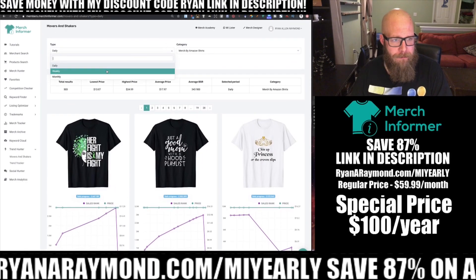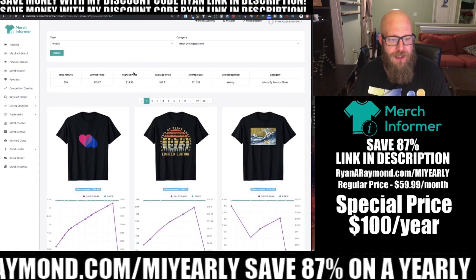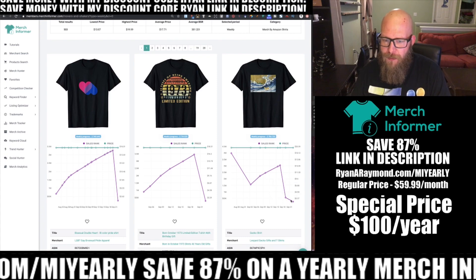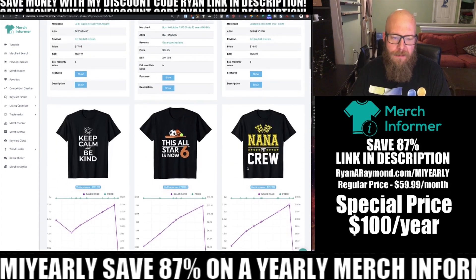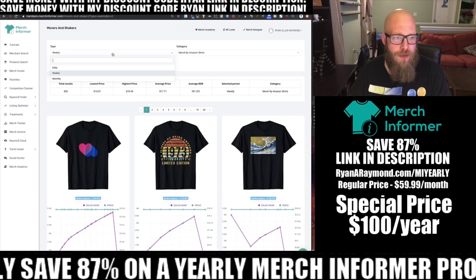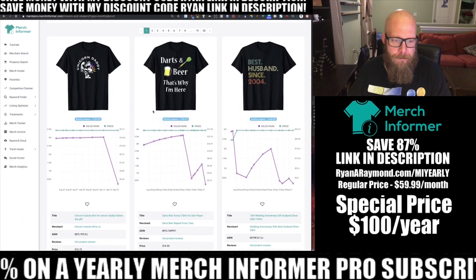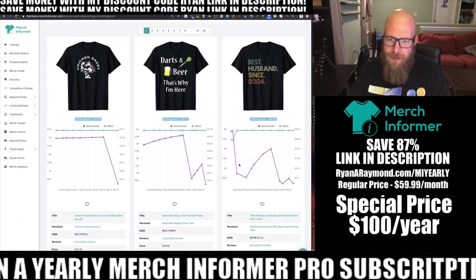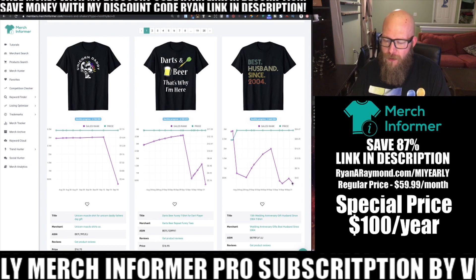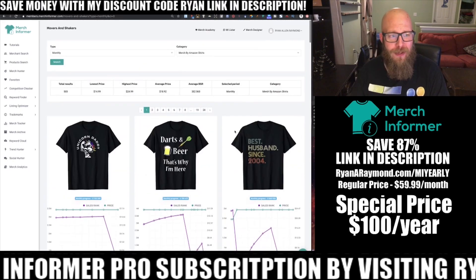If you go by weekly, it's going to look and see which ones have made sudden jumps and changes in the last week. For example, this one here has made two sales and this one has made two sales this month. You can also go to monthly and see if it's made any big jumps in the last month — you can see where some of these have had one, two, three, four, five jumps. This can help you identify niches that are doing well.